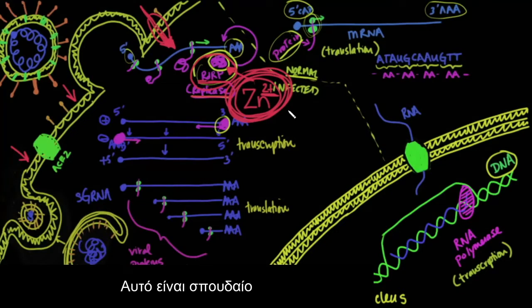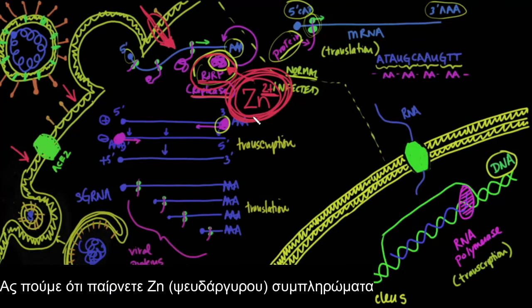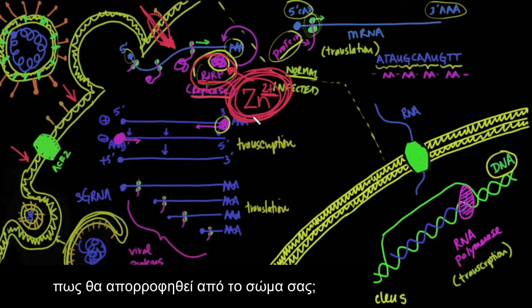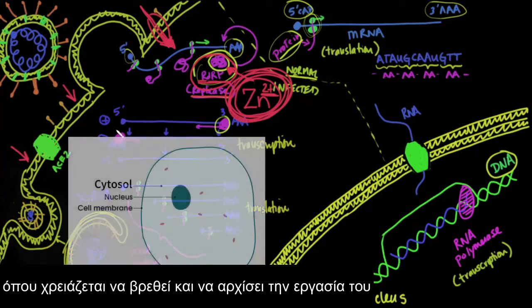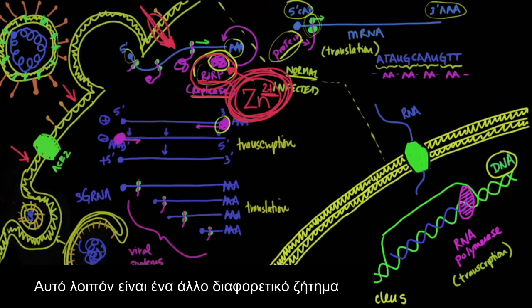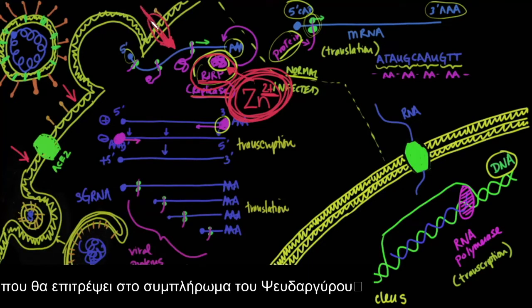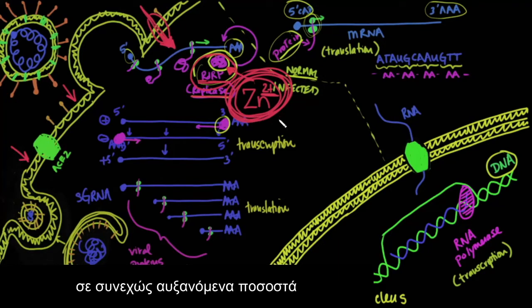We've got zinc that's going to block it, but how are we going to get zinc inside the cell? It's one thing to say that you're going to take zinc supplements, but how do those zinc supplements first get absorbed into your body, into the blood, into the extracellular space, and then finally how are you going to get that zinc from the extracellular space into the intracellular cytosol where it needs to work? What you need is some sort of ionophore or gated mechanism to open and allow that zinc to come into the cell, increasing its concentration so it can block RDRP.